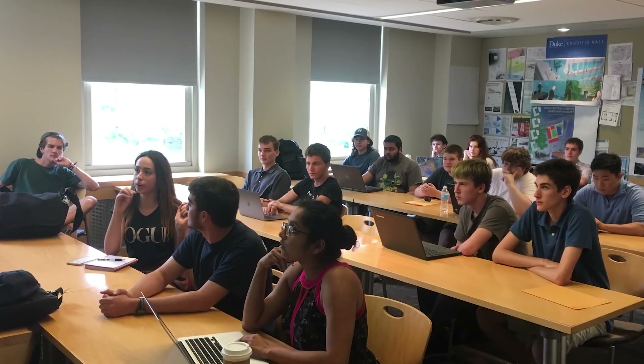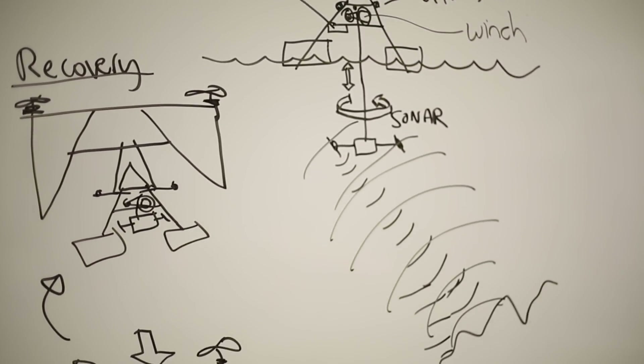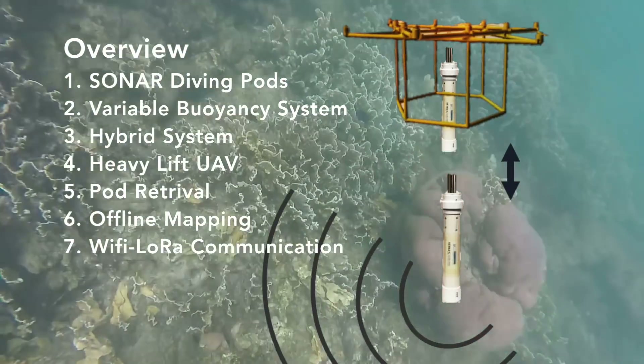We've been teaching four different classes around this project for the last year and a half. It was so interesting to get a different view of how we can use our skills to actually solve a real-life problem — not just a textbook exercise, but something actively being understood in the field. The idea was to have a graduate and an undergraduate class where students would be broken into different teams, each working on one specific component that would eventually form our submission to the competition.